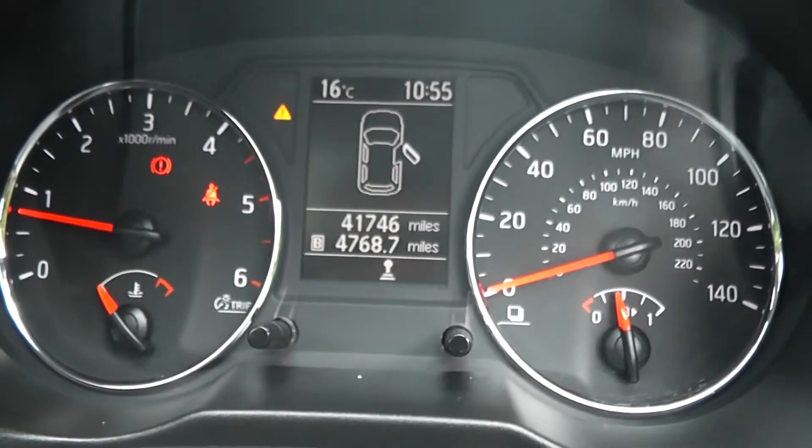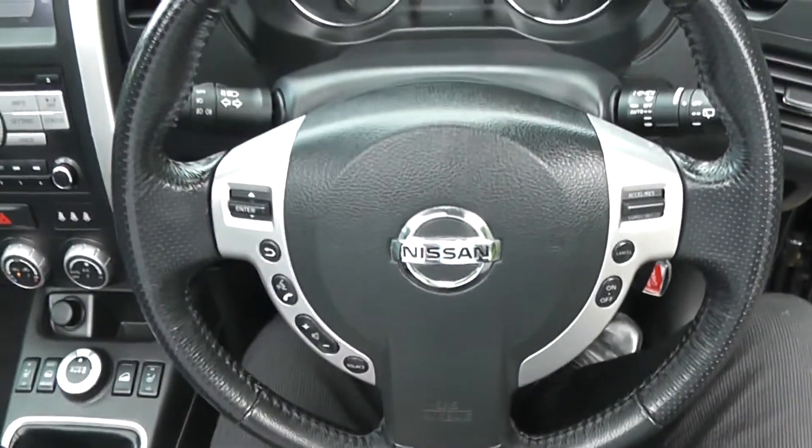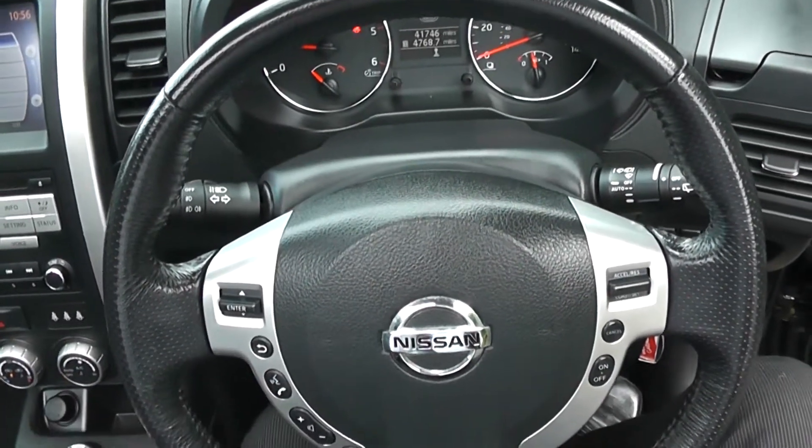This X-Trail has currently done 41,746 miles. This vehicle is available on our website and you can reserve online to receive an additional £75 discount. Here at Wessex on Hartfield Road we guarantee to give you the best deals on finance.